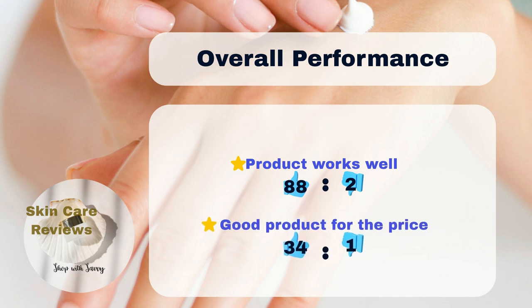Our findings reveal that an impressive 88% of users agree that Murad Retinol Youth Renewal Serum effectively addresses aging concerns, with only 2% expressing a different opinion.